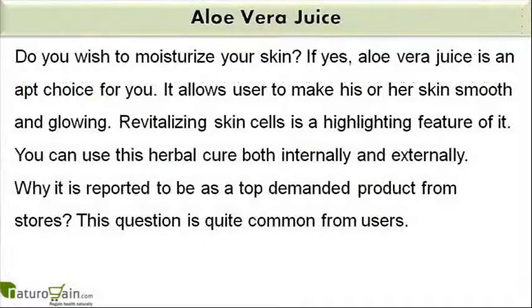Do you wish to moisturize your skin? If yes, aloe vera juice is an apt choice for you. It allows users to make their skin smooth and glowing. Revitalizing skin cells is a highlighting feature of it. You can use this herbal cure both internally and externally.